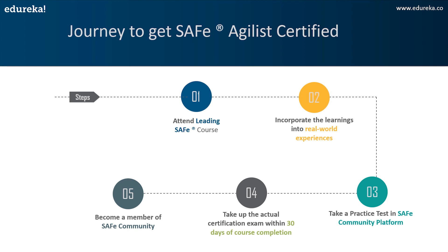After passing the exam you will become a member of the SAFe community. To summarize: attend the two-day compulsory Leading SAFe course, incorporate what you've learned into real-world experience, take a practice test, and within 30 days of course completion take the actual exam. The certification can be taken by anyone who wants to work in an organization based on lean-Agile principles at a large scale — including team leads, product managers, project managers, development managers, architects, analysts, and testers.